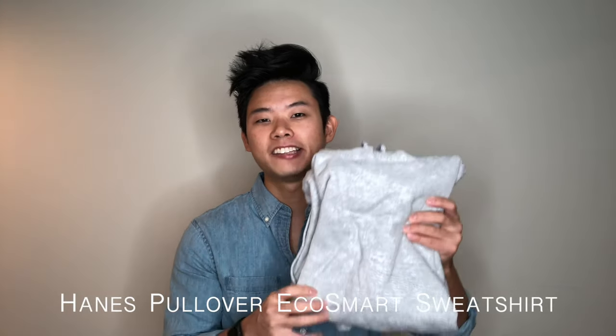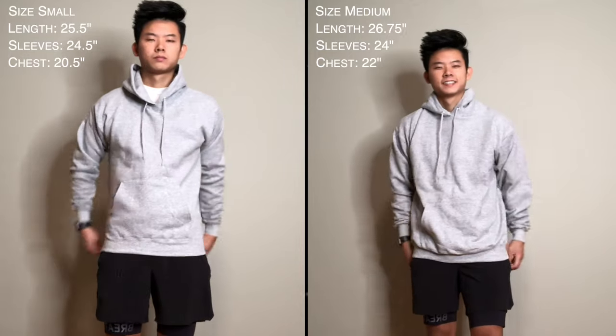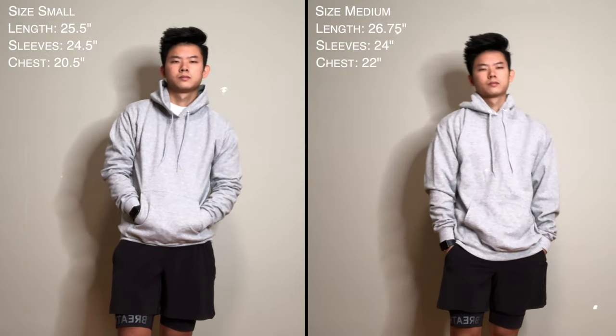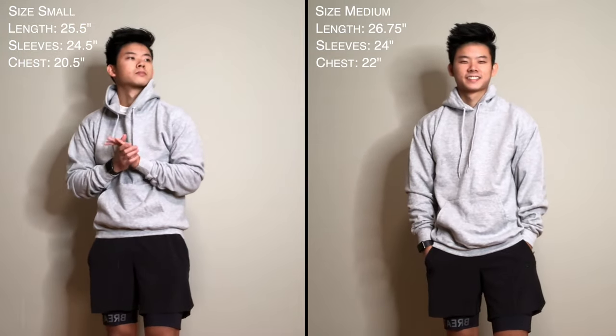The first hoodie on this list is the Hanes Men's Pullover EcoSmart Fleece Hooded Sweatshirt in the light steel color, coming in at a cost of $15.63, which makes it the second cheapest hoodie out of the six. When it comes to fit, I'll talk about the length, width, and sleeve length. The length in a size small comes in at 25.5 inches, sitting around the mid crotch area, which I think is a great length for a fitted hoodie. The chest measurement comes in at 20.5 inches, giving it a pretty relaxed fit without being overly tight, making it a great layering piece. The sleeve length comes in at 24.5 inches, right around the middle out of all the hoodies in this video and should be great for the average person.